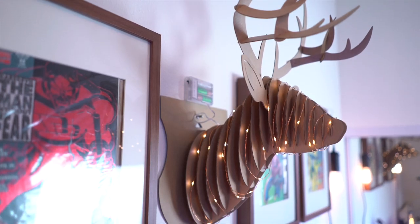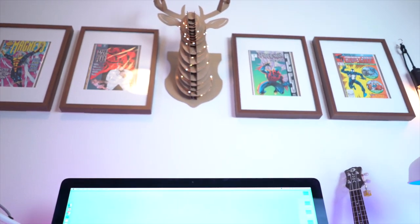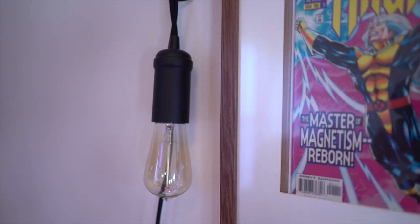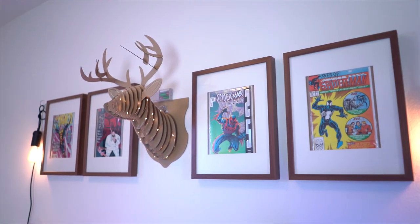As for the cardboard deer head behind me, I picked that up from Joann's and threw some battery-powered copper wire LED lights on it. Now as for these two Edison pendant lamps, these are the newest addition to my setup and my new favorite part. If you want to find out how I set those up and have them app-enabled, make sure to check out my setup tour for 2016 on my own channel and hit that subscribe button. My name is Jerry with Nobitech — I'll see you in the next one.